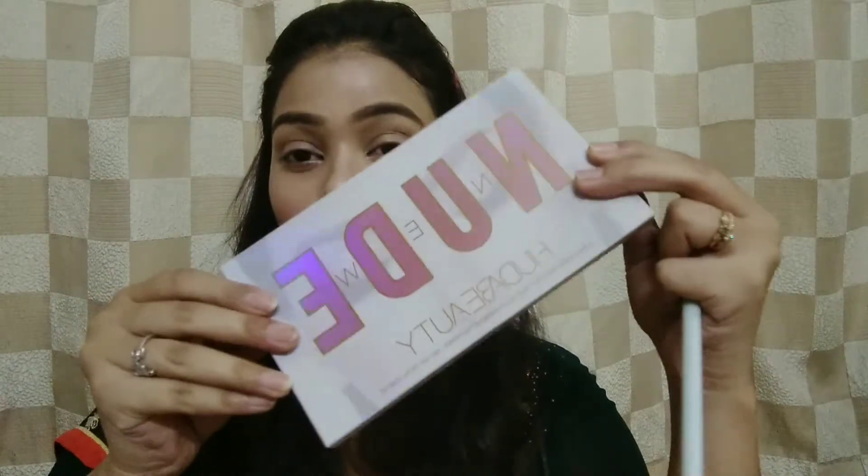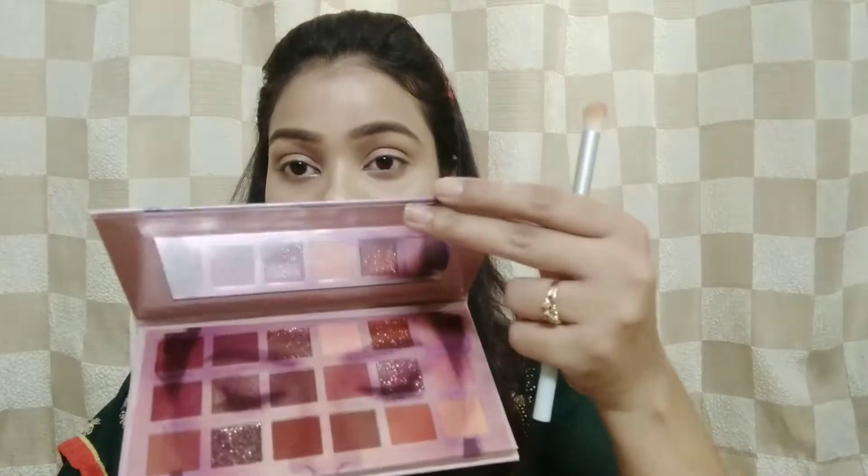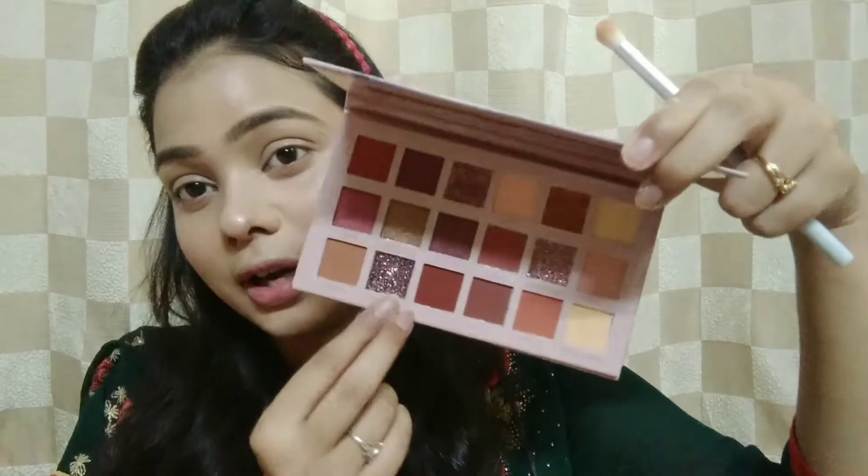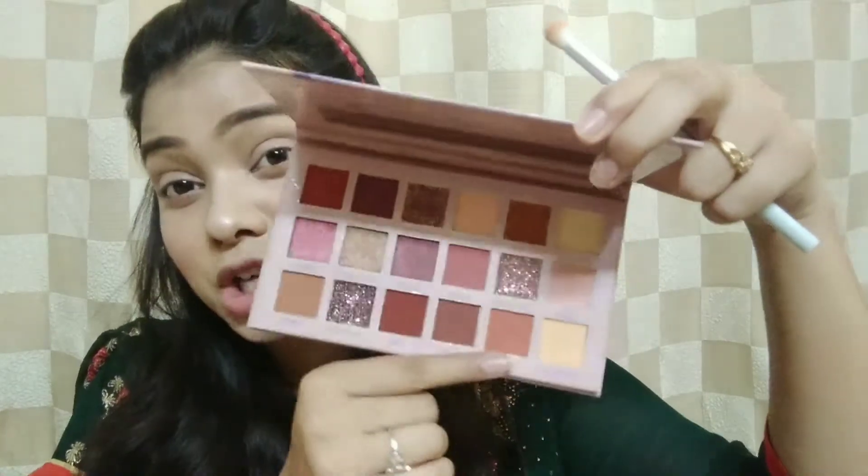Now let's move on to the star of today's video. This is the packaging of the fake Huda Beauty palette. I have high hopes from it — it has the Huda Beauty logo on it. It has a sturdy mirror, and you can see the eyeshadows have a protective peel on top. Each eyeshadow even has a name. It has glitter shades, shimmer eyeshadows, and matte eyeshadows — all in pinky tones.